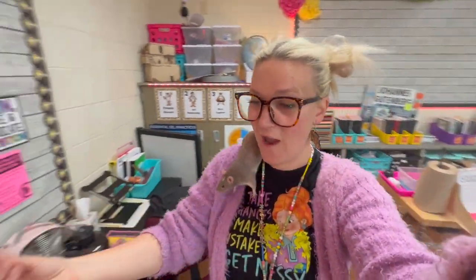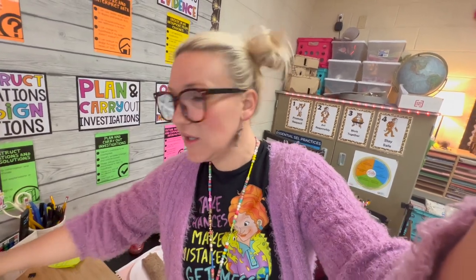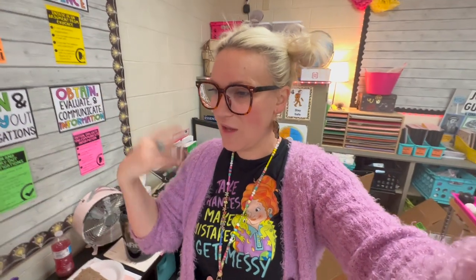After the station rotations are done, I typically follow up with a discussion about what they found, what they observed, or the purpose of each station. Then I go through some of the discussion questions that Generation Genius provides. Tomorrow we will watch the Generation Genius video, play the Kahoot game, and do an exit ticket.